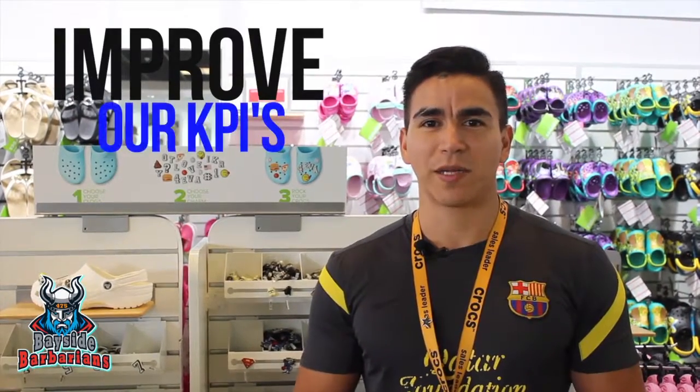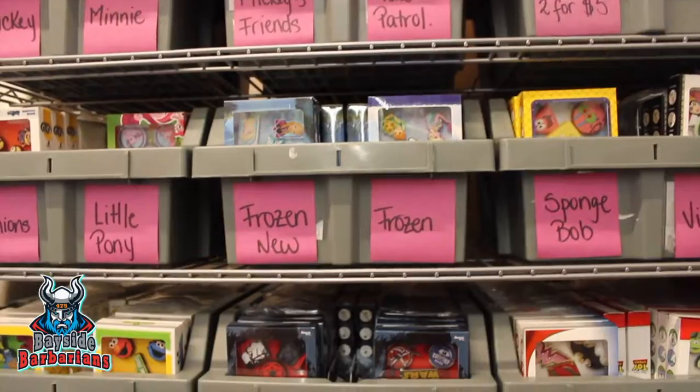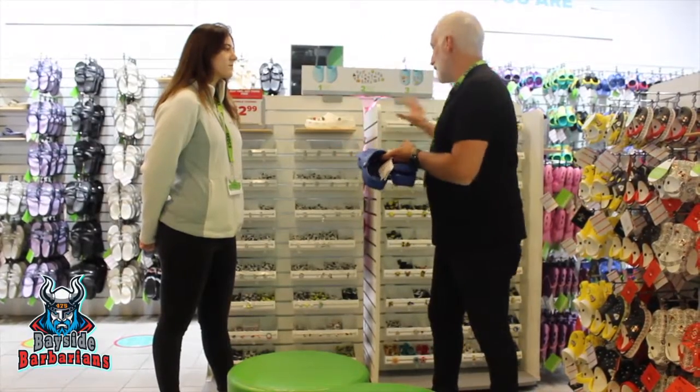It's very important for us to have all accessories organized because that's a way to improve our KPIs. As an assistant manager, everything is on us — we need to lead by example, training our staff to follow our game plan with the accessories.